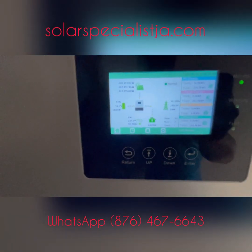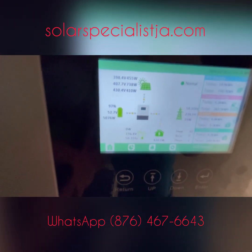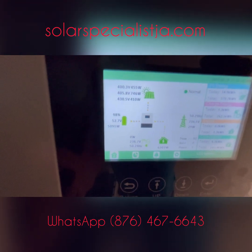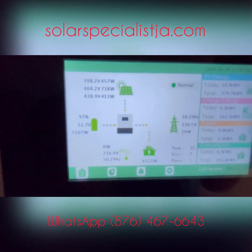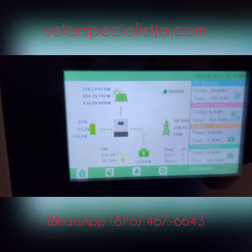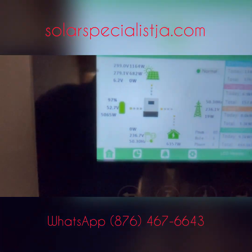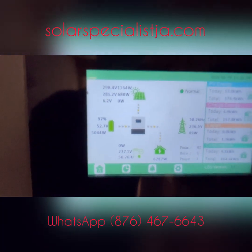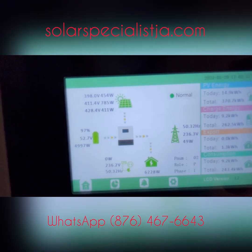Let's take a look at what we're running now in the house. We are currently using 6,300 watts on one inverter, and on the other inverter we're pulling equally 6,300 watts — so that's 12.6 kilowatts that we're using in the house right now. As you can see, the system is comfortably handling that while keeping the grid on standby.